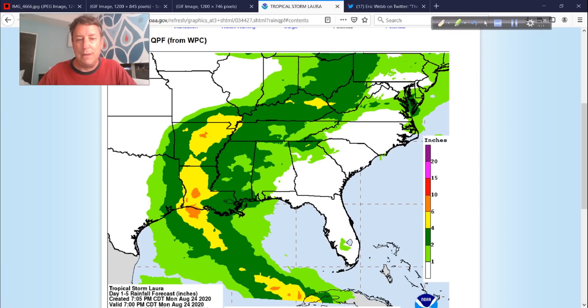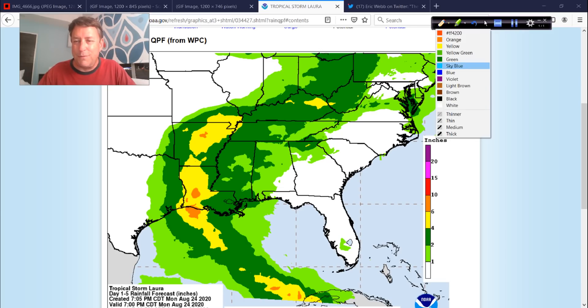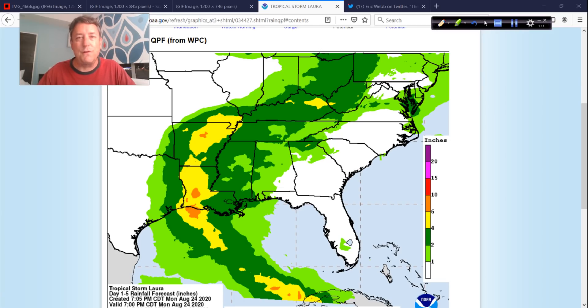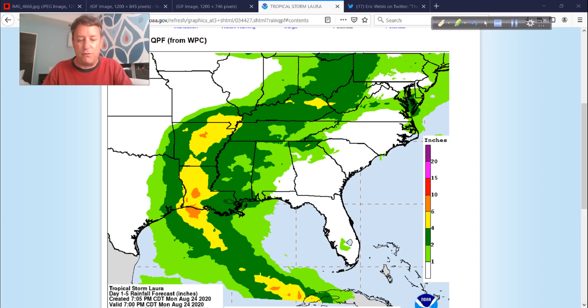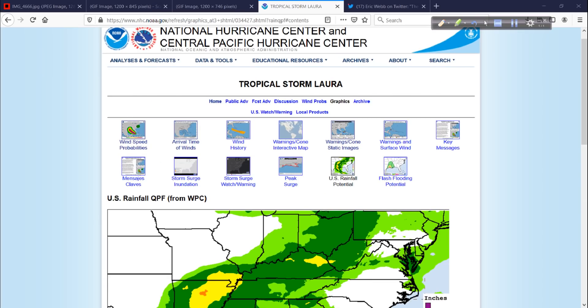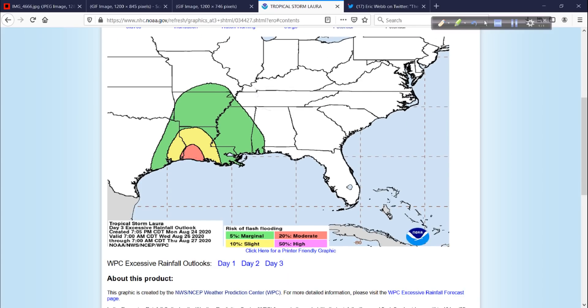The rainfall could be tremendous for a pretty big area. Laura is going to come up and dump some rain over a large area, so there will be flooding — there will definitely be flooding. But at least it doesn't look like it's going to park over a certain area and just sit there. These products on the National Hurricane Center homepage — the U.S. rainfall potential — show a moderate risk of flooding. And then you're going to see a big storm surge down along the coast. We'll talk about that more tomorrow.